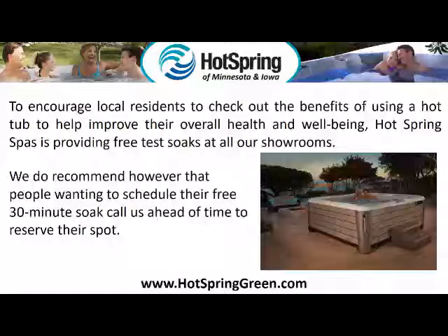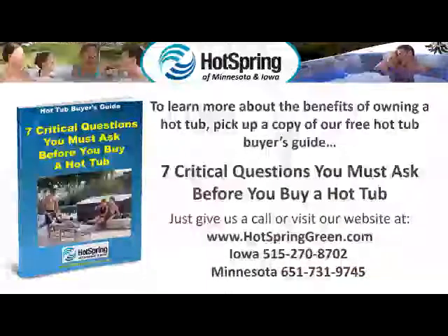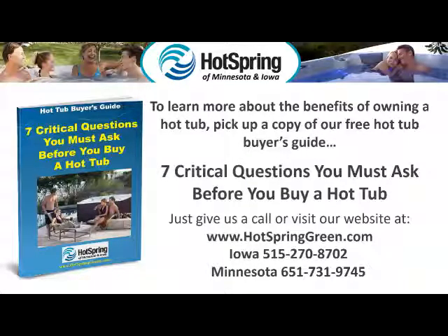To encourage local residents to check out the benefits of using a hot tub to help improve their overall health and well-being, Hot Spring Spas is providing free test soaks at all of our showrooms. We do recommend, however, that people wanting to schedule their free 30-minute soak call us ahead of time to reserve their spot. To learn more about the benefits of owning a hot tub, pick up a copy of our free Hot Tub Buyer's Guide — seven critical questions you must ask before you buy a hot tub. Just give us a call or visit our website at www.hotspringgreen.com.